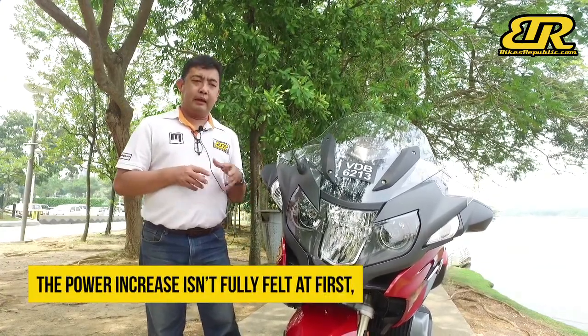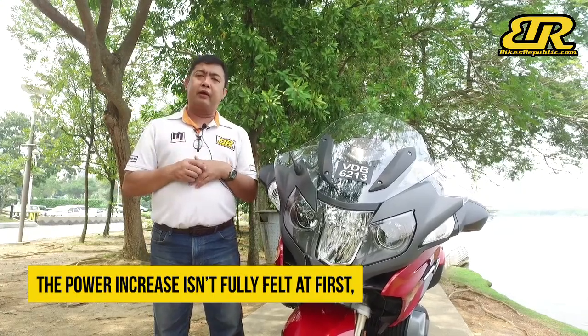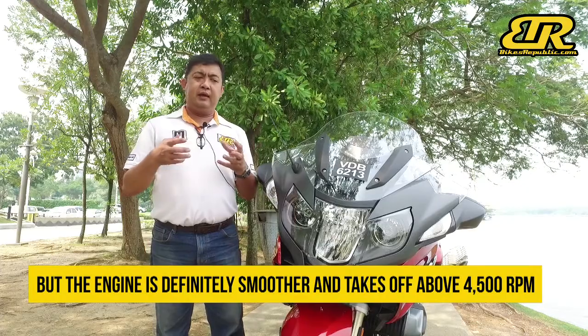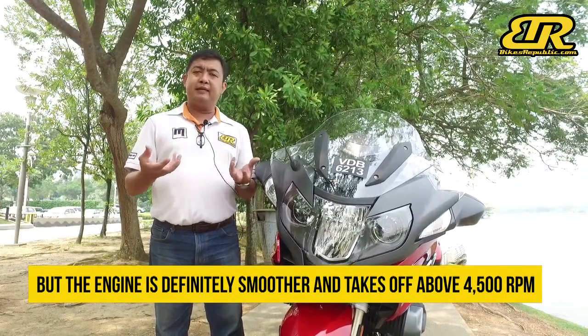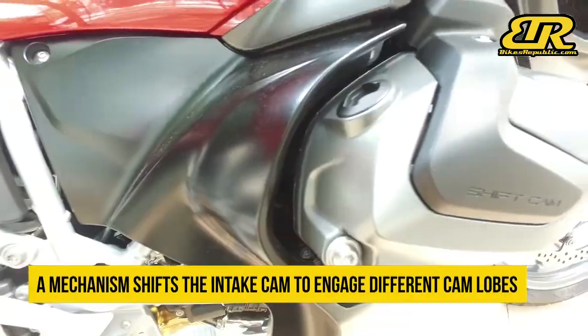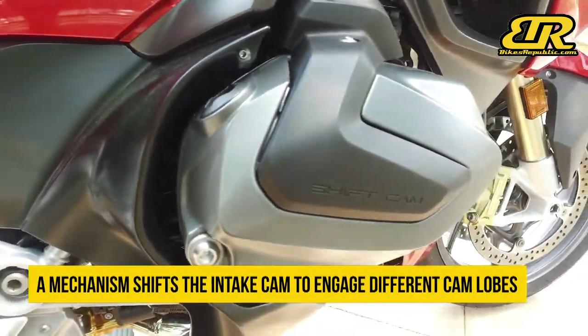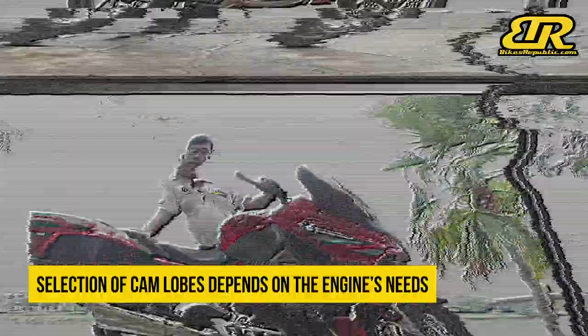But when you ride it you can really feel how the torque comes in. The shift cam technology, as the name says, means there are two cam lobes on the camshaft, so the actuator actually moves the camshaft back and forth whenever necessary.